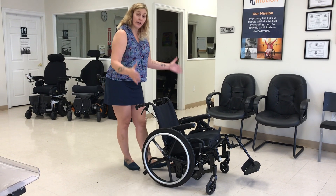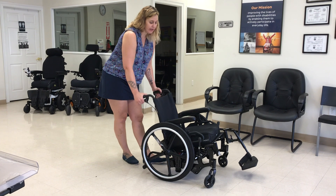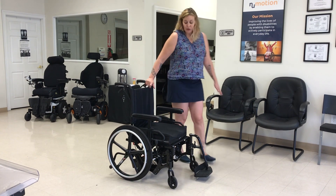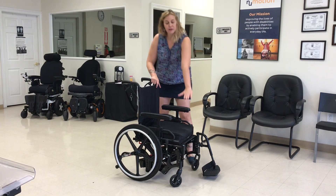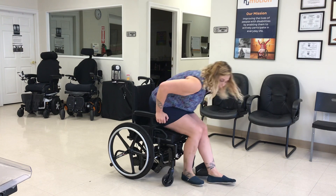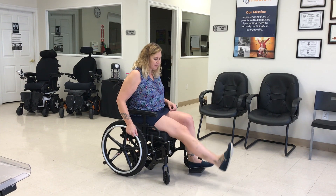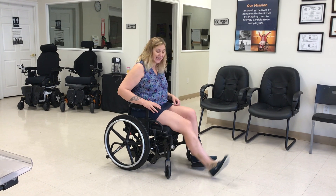It does require caregiver support to get in or out of tilt — there are levers, and I just push it and now it looks like a more standard chair. One thing you may notice is that the front seat height doesn't change — the back goes down and up, but the front seat height stays the same. So once we measure and set up the chair custom for the patient, they can get a good heel strike, which is really important. A lot of chairs might be too tall for that.